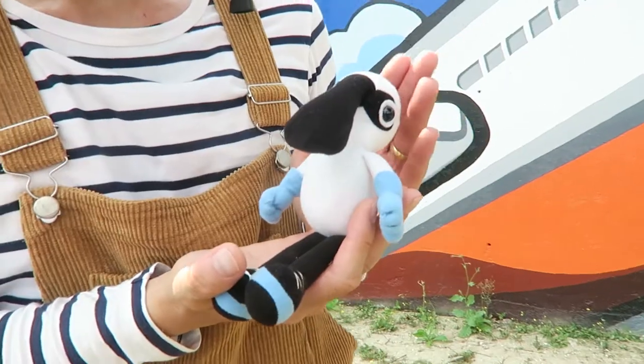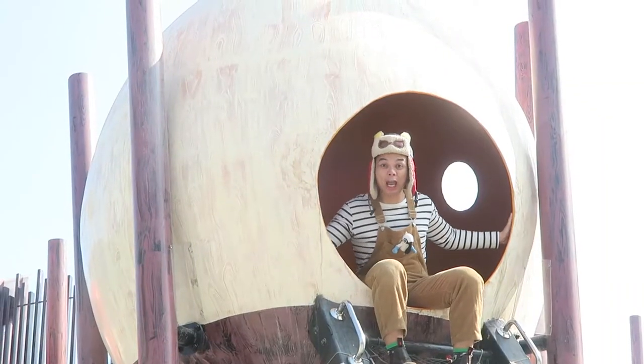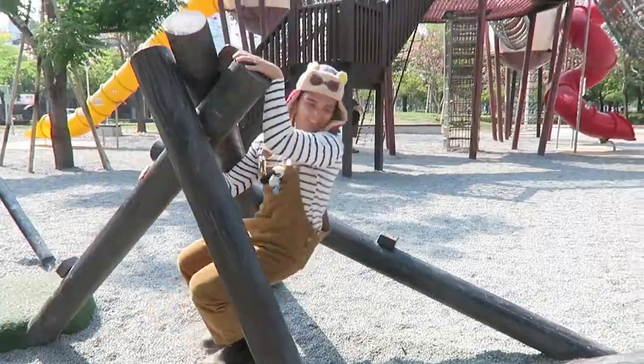On our last learning adventure, we met Spencer Spoonbill, who was looking for his mama. Let's continue our search at this giant egg playground and learn about eggs for preschoolers. Let's go!